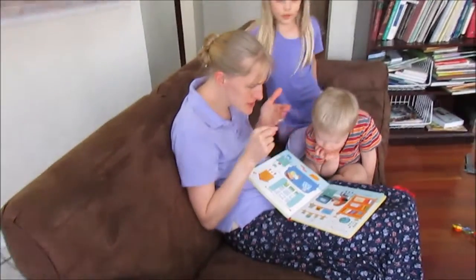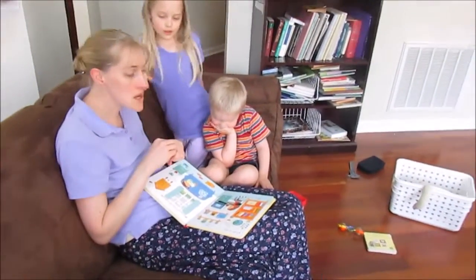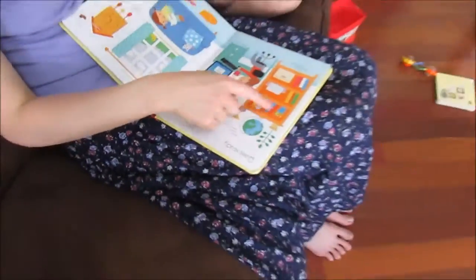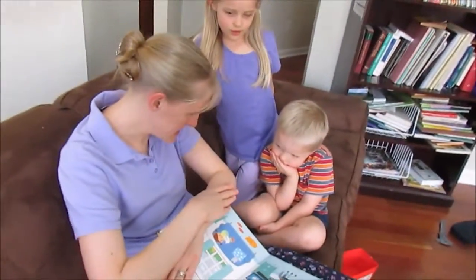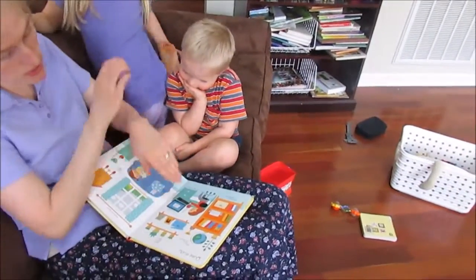Three pencils. Two pencils are in the blue cup on the shelf, right there. The other pencil is on the desk next to the monitor. Next to the computer. Yeah, next to the computer.